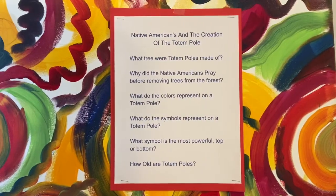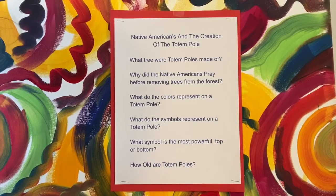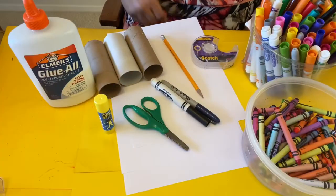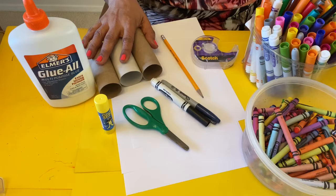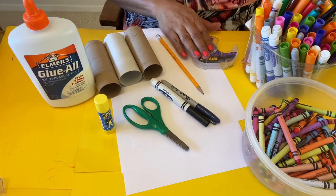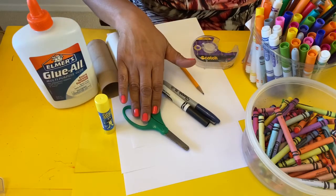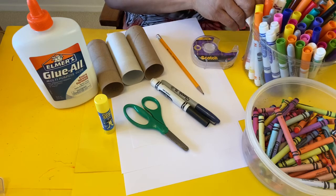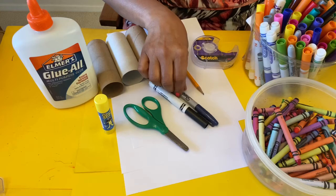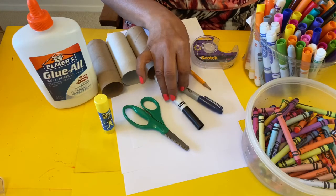Here are some interesting questions to ask your students to inspire the lesson on the totem pole. Our supplies for today are three toilet paper rolls, pencil, tape, glue or glue stick, scissors, and markers if you have them available — crayons always work. Also if you have a Sharpie or a black marker that would be beneficial.